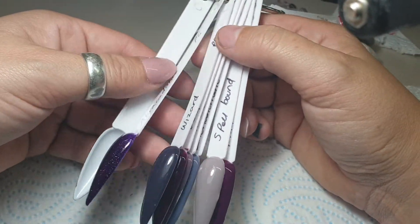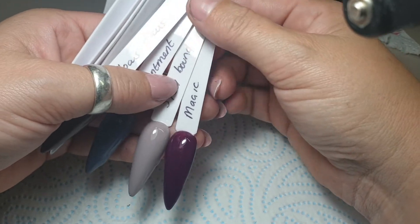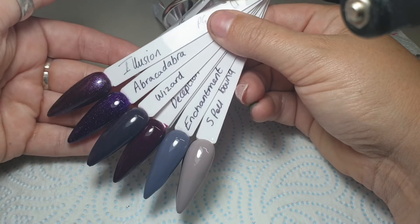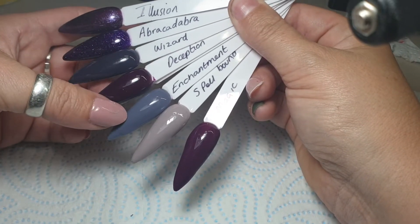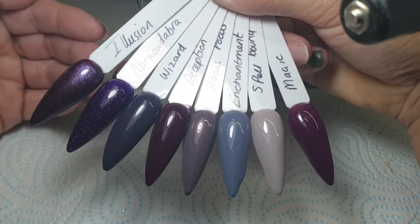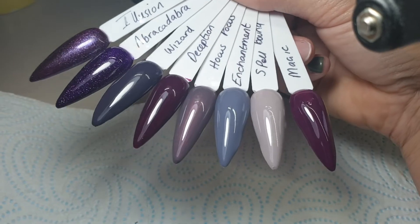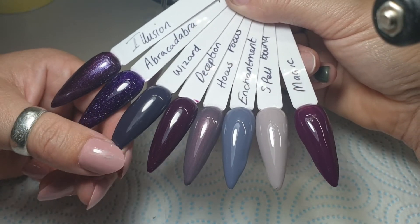Then you've got the Magical Collection and the names reflect that too: Magic, Spellbound, Enchantment, Hocus Pocus, Deception, Wizard, Abracadabra and Illusion. The only ones I haven't used this week are Spellbound, Deception and Abracadabra — all the others I've used and they're lovely. Look at the colours — how beautiful are they? They're very versatile: winter, autumn, spring — you can put flowers on these colours, you can use them all year.